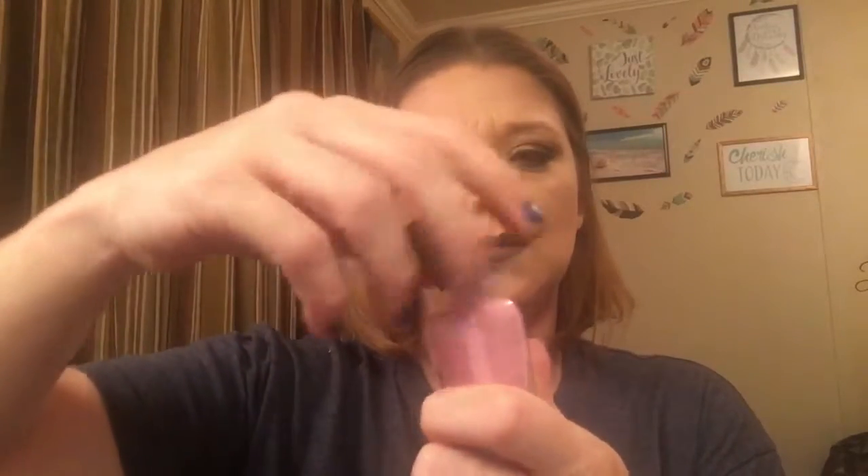We have some nail polish and it is in the color Jordan. It's just like a light pink — not really my color — but when I do my nails with my stamps, another color goes over the top, so this might really go well with that. If I don't break it!